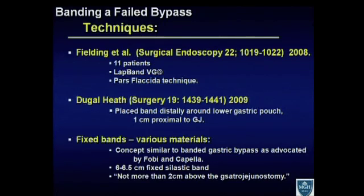Similar techniques have been described by George Fielding and his group, with 11 patients using the lap band VG system and the pars flaccida technique. Another technique paper was published by Dougal Heath. The difference here was that he placed the band distally around the lower gastric pouch — more like the Fobi or Capella band — one centimeter proximal to the gastrojejunostomy. Other techniques include fixed bands.